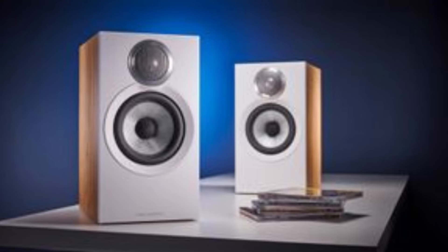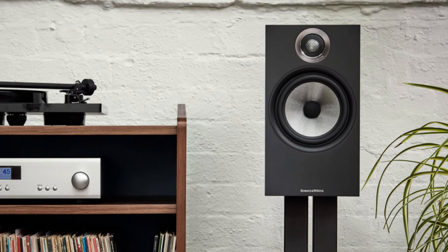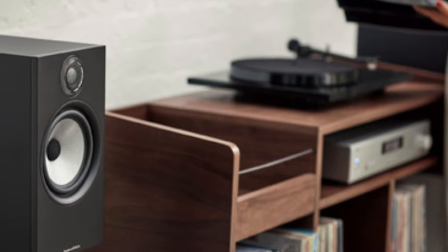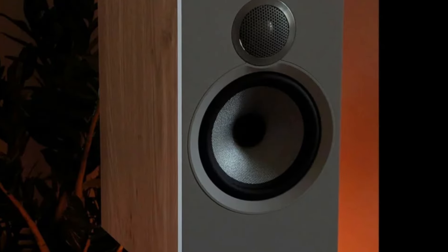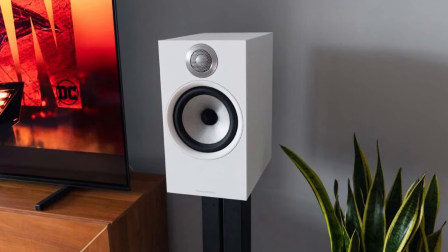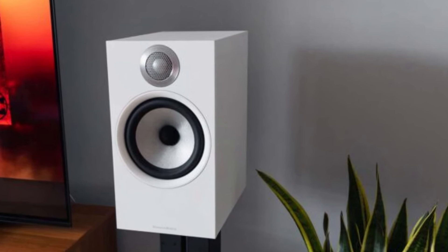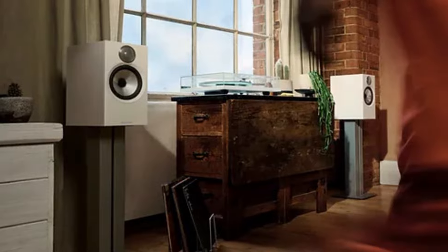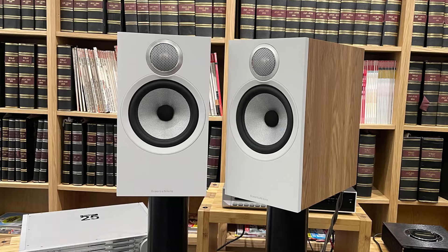What sets the 606S3 apart is not just its acoustic prowess, but also its stylish and compact build, which allows it to fit seamlessly into various spaces without overwhelming the room. The sleek and minimalist cabinet design, available in multiple finishes, adds to its aesthetic appeal while reducing resonance, thus enhancing sound clarity. The rear-ported design also helps in delivering punchy bass without distortion, especially when placed strategically in your room. Overall, the Bowers & Wilkins 606S3 represents a well-rounded choice for those looking to upgrade their home audio setup with something that balances performance and style.